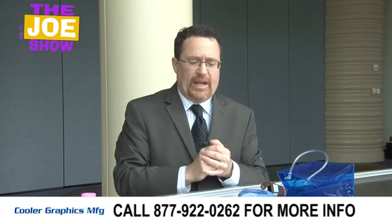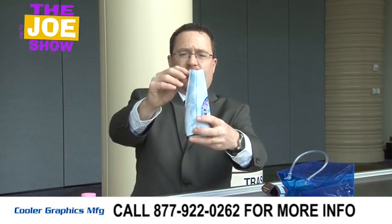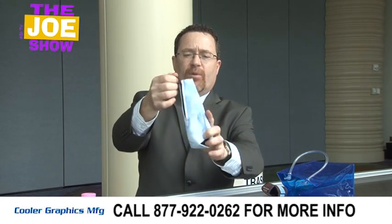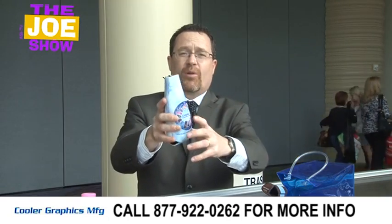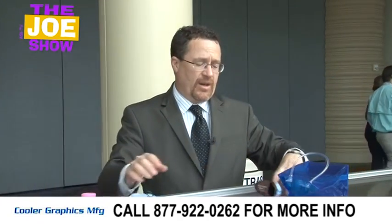Now I have two products from today's Joe Show sponsor, Cooler Graphics. First is a bottle cooler with a zipper front — these are very, very popular. A great market for this: if you have clients who rent cottages, a realtor can give these out. People rent the place for the week, they get this with the realtor's information on it. When they're on the beach, they have something to keep their beer or soda cold and they'll think of the realtor — and if they have an emergency, they'll have the number right there.